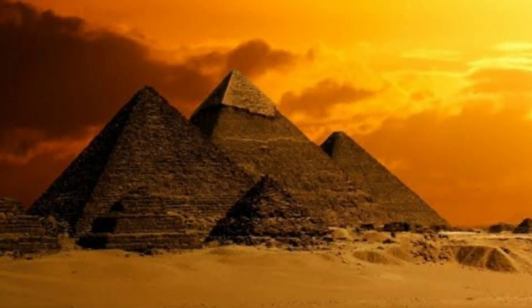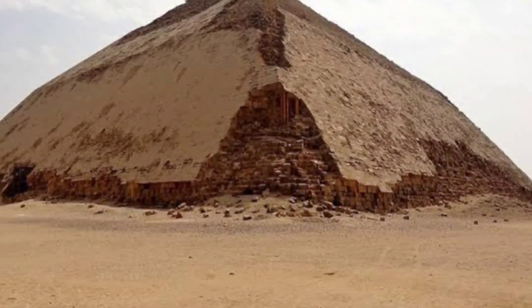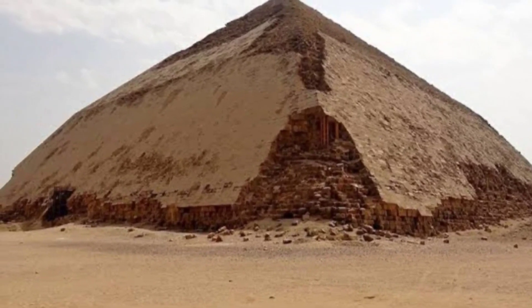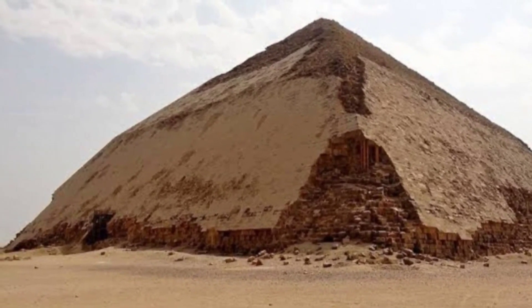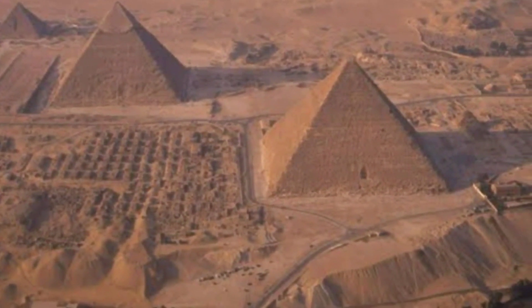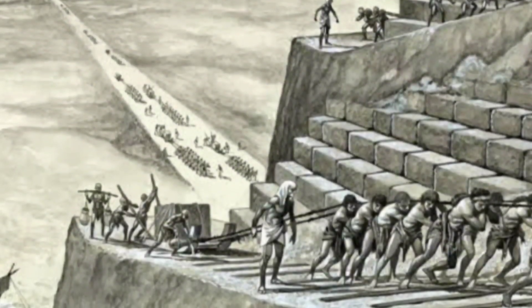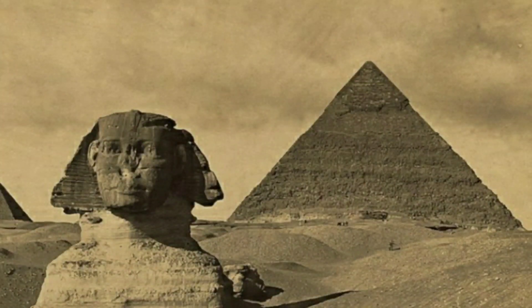Djoser's tomb at Saqqara started off as a simple rectangular tomb before being developed into a six-layered step pyramid with underground tunnels and chambers. Rather than constructing step pyramids, Snefru's architects developed methods to design smooth-faced true pyramids. One of Snefru's pyramids constructed at the site of Dahshur faced a design flaw — the angle of the pyramid changes partway up, giving the structure a bent appearance, hence known today as the Bent Pyramid. Correcting this design flaw, Snefru's architects constructed a second pyramid at Dahshur known today as the Red Pyramid, named after the colour of its stones. Making use of all construction techniques mastered during Snefru's period, his son Khufu constructed the architectural marvel, the Great Pyramid of Giza, the largest pyramid in the world.